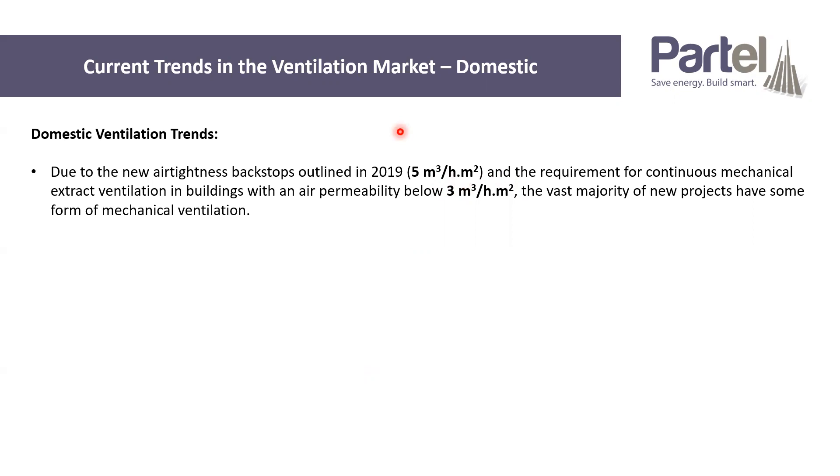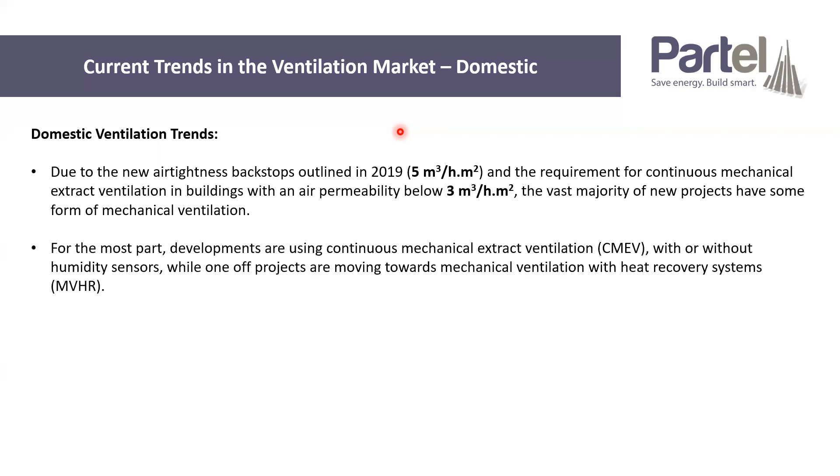That's basically driven by achieving much more airtight buildings now. We're limited to how leaky they can be by Part L, and to hit five exactly is quite challenging, so people often end up having a building that's more airtight than three, and they're then legally required to put in mechanical ventilation. For the most part, developers are using continuous mechanical extract ventilation. For large estate projects, it tends to be CMEV of some sort, which can be with or without humidity sensors, and can be centralised or decentralised.